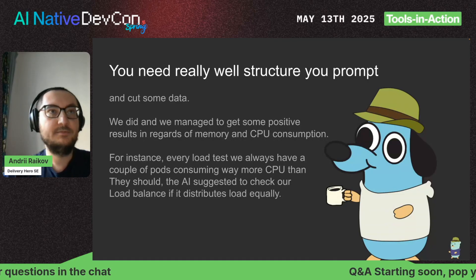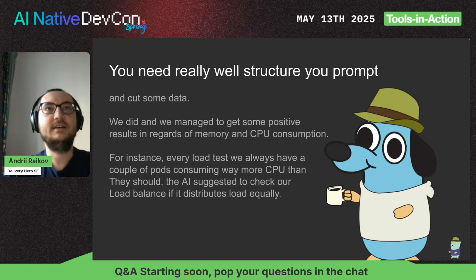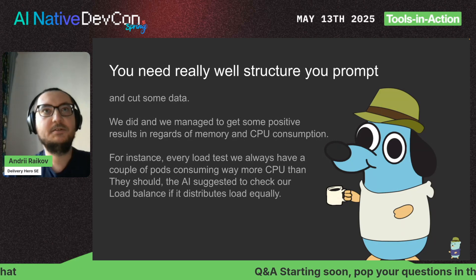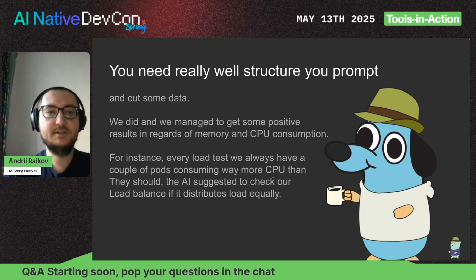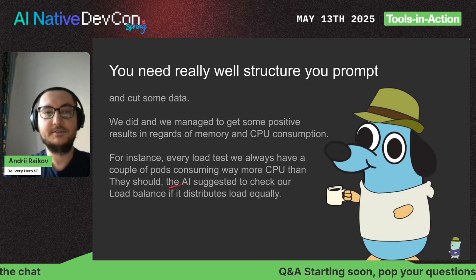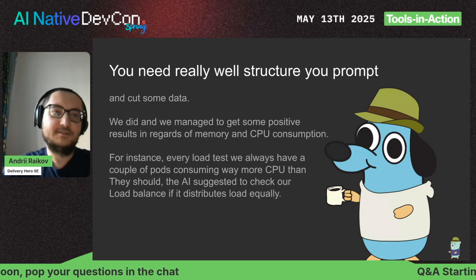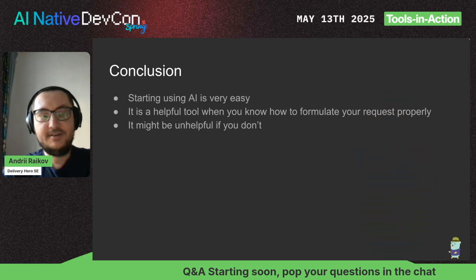What we did: you need to structure your problem better and cut some data. After we structured our prompt better and provided cleaner information — for example, CPU consumption per pod — AI started to give very good suggestions. It could clearly find outliers in CPU consumption, and one suggestion was: 'Maybe you have a problem with load balancing, because some of your pods are receiving more load than expected.' And yes, that was true — something we needed to check.